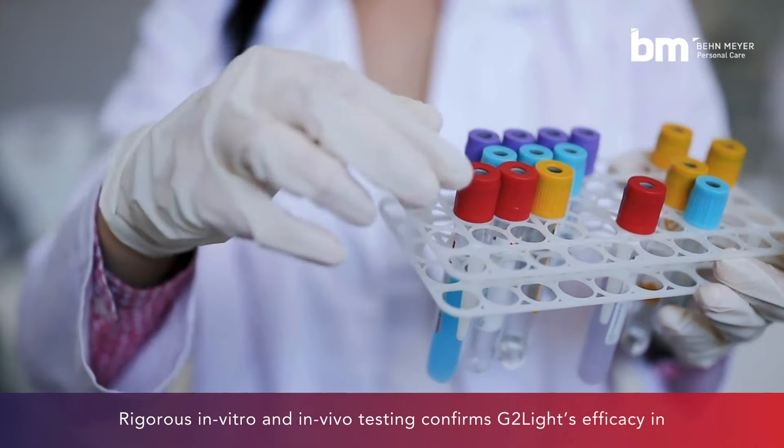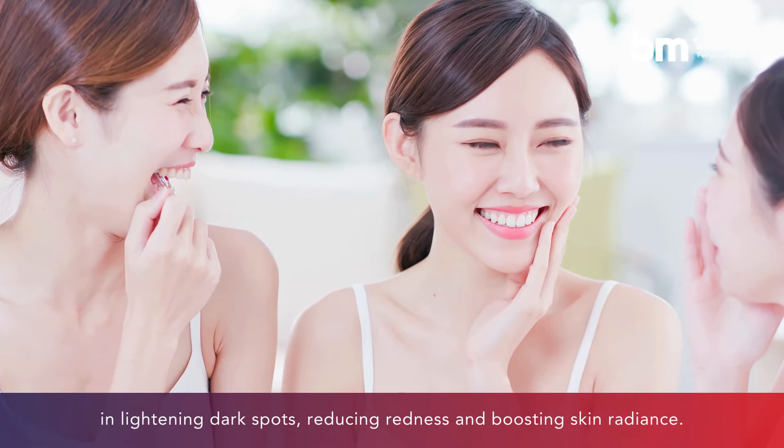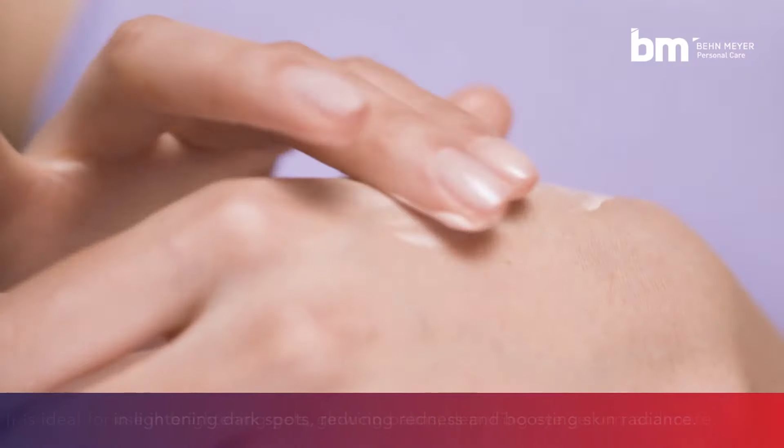Rigorous in vitro and in vivo testing confirms G2Lite's efficacy in lightening dark spots, reducing redness, and boosting skin radiance.